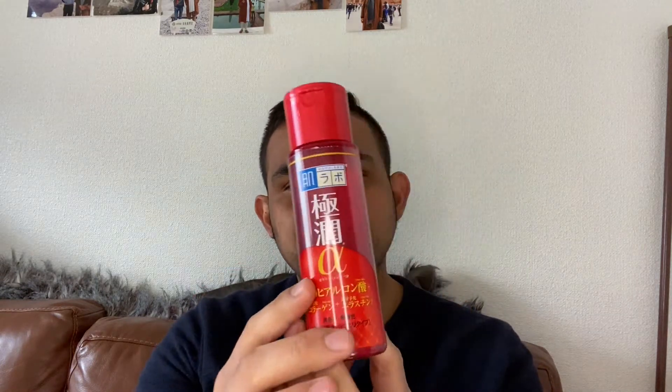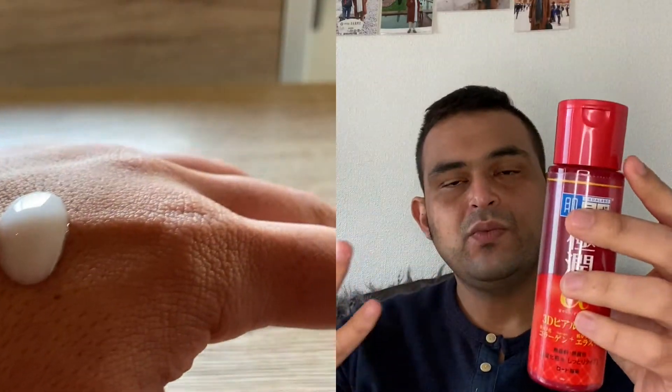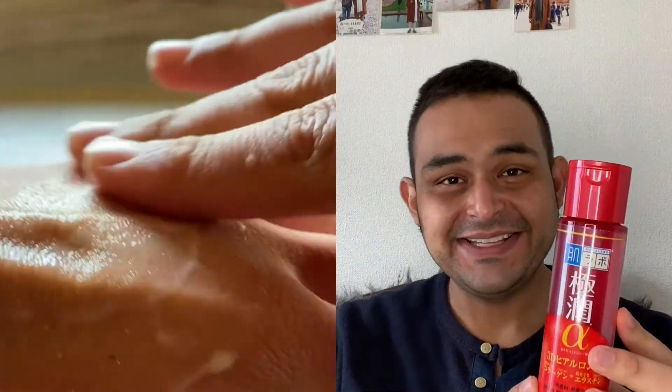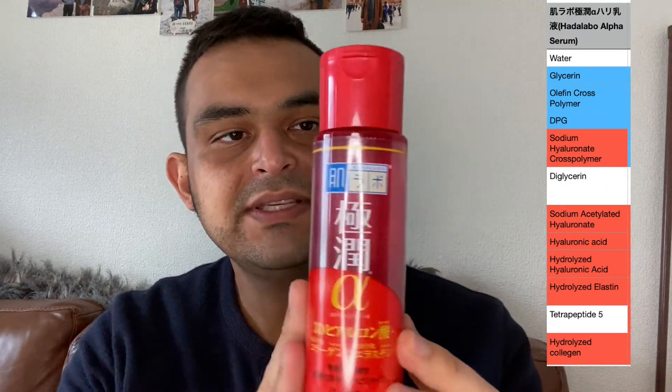Let's start with the serum — this is the Alpha Serum. It's been quite used, as you can see. It's really, really thick. I would not use this in the daytime, especially if I plan on going out, which is fine now because everybody's working from home. This product is actually quite nice. It does say it has 3D hyaluronic acid in it. The key selling point is that it has collagen or elastin in it, as well as hyaluronic acid.